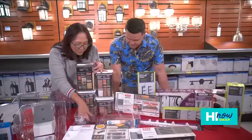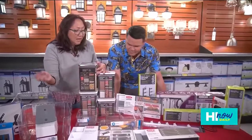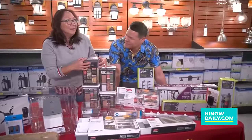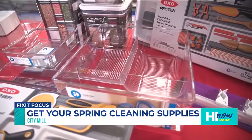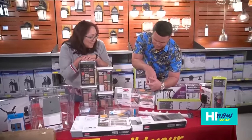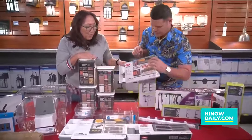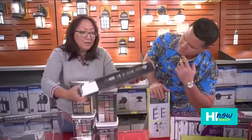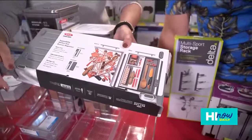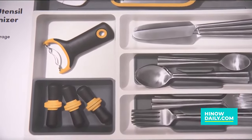For junk drawers, we have some great organizers. How many people have a junk drawer with batteries, scissors, screwdrivers, and random things all mixed together? These organizers come in different sizes for different drawers — kitchen drawers, junk drawers. Your drawer can go from looking like a total mess to being neatly organized, which saves a lot of time and makes people happier when they can find things quickly.